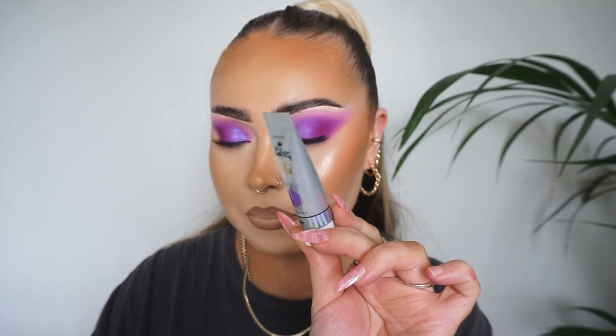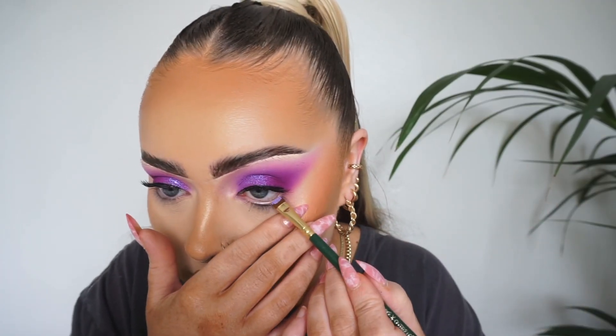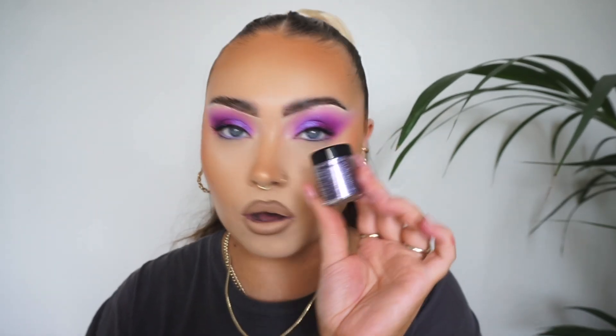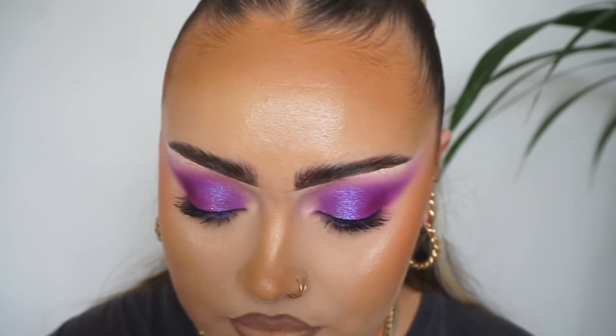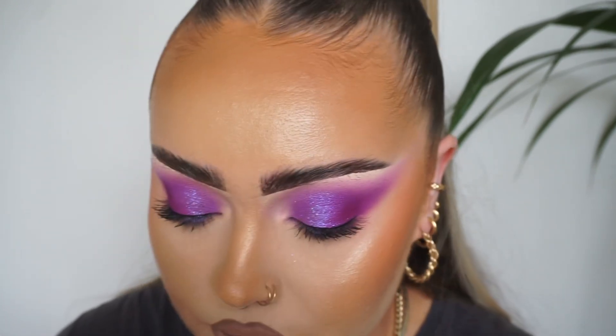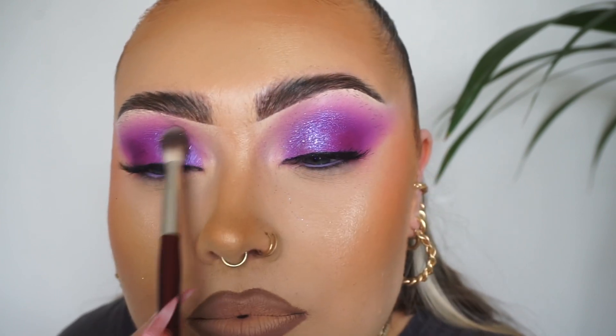I'm going to take this Acid Rain paint from P Louise in the shade Ibiza and just pop this in my waterline. I actually thought it was going to be like the color on the packaging, but it's not. Before I apply some lashes, I'm going to add a wee bit of glitter just right in the inner corner — the tiniest bit. It's the glitter from Stargazer in the shade Lilac. I literally just want the tiniest bit of this glitter, nothing too much, just right in the inner corner.